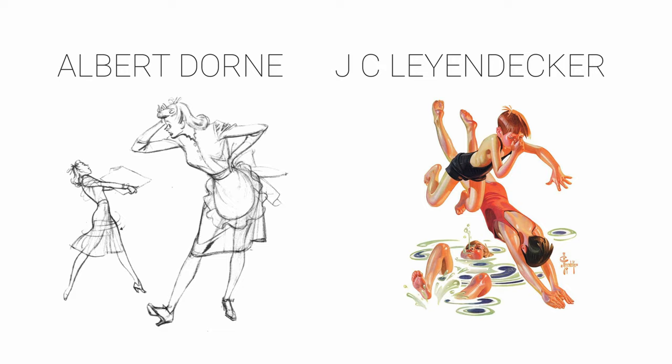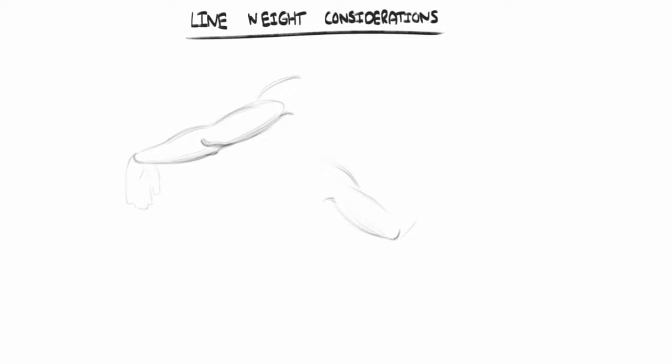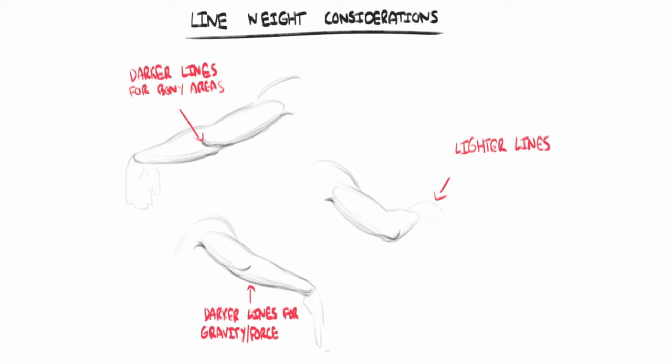One last thing — not really super important for gesture drawing, but I've been looking into new ways to think about line weight, rather than just following the rule of making outside lines darker and inside lines lighter. For the figure, you can think of giving bony areas darker lines, like at the elbow or hip, and lighter lines for the fleshier areas. You can also use lighter lines to create a sense of distance, and darker lines for areas of the body experiencing the most force. If you're doing timed studies, you might not always have time to take this into consideration, but I thought I'd mention it.